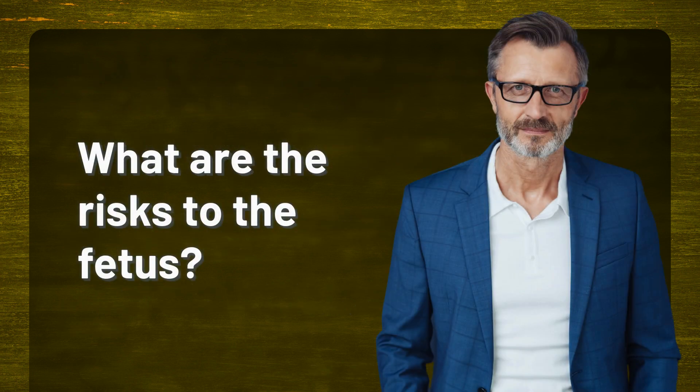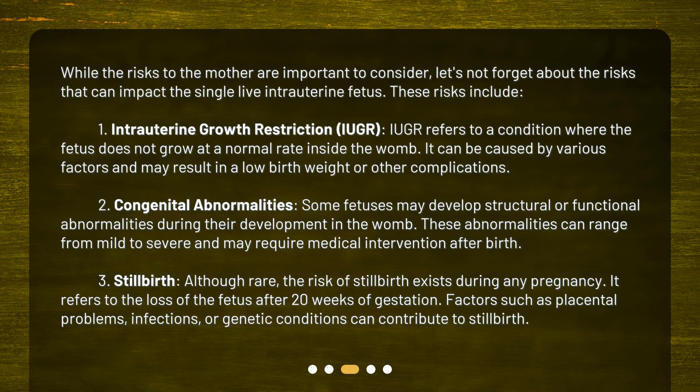What are the risks to the fetus? While the risks to the mother are important to consider, let's not forget about the risks that can impact the single live intrauterine fetus. First: intrauterine growth restriction, or IUGR. IUGR refers to a condition where the fetus does not grow at a normal rate inside the womb. It can be caused by various factors and may result in a low birth weight or other complications.